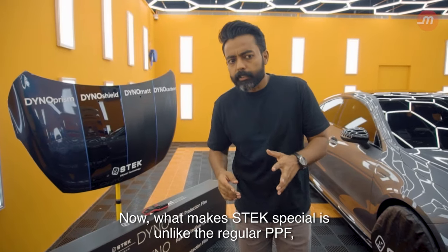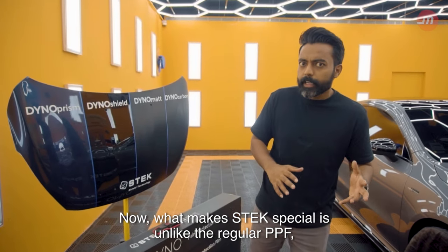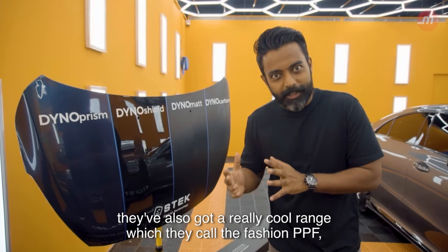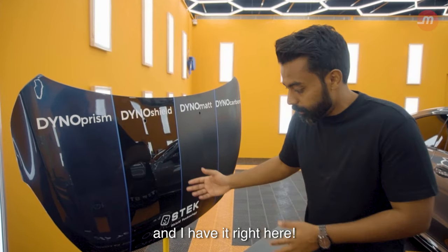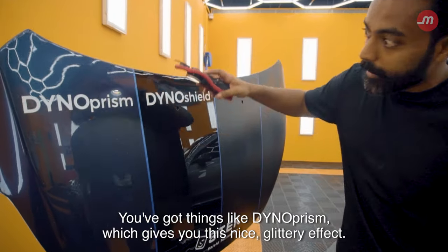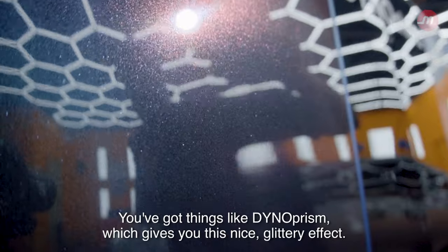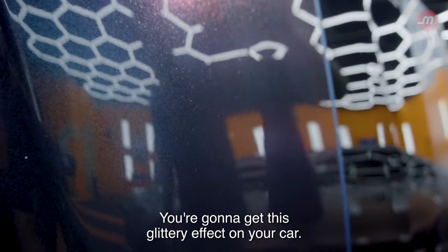Now, what makes Stek special is, unlike the regular PPF, they've also got a really cool range which they call the Fashion PPF, and I have it right here. You've got things like Dino Prism, which gives you this nice glittery effect on your car.